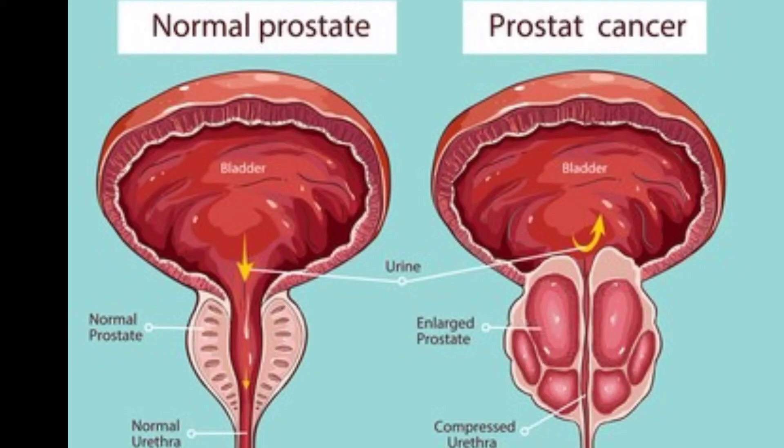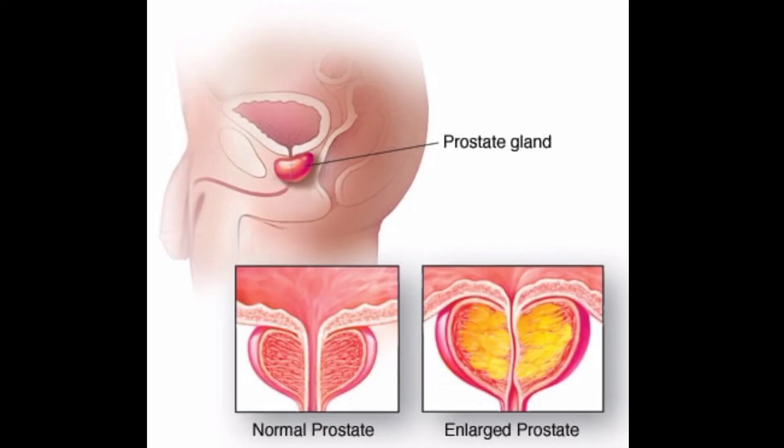What is the main cause of prostate enlargement? The cause of prostate enlargement is unknown, but it's believed to be linked to hormonal changes as a man gets older. The balance of hormones in your body changes as you get older, and this may cause your prostate gland to grow.